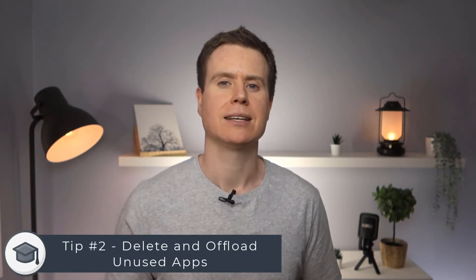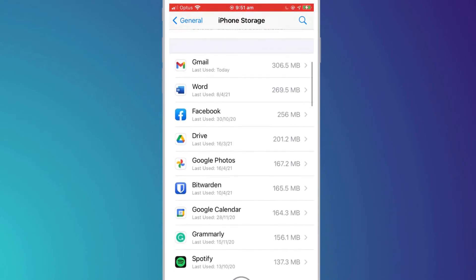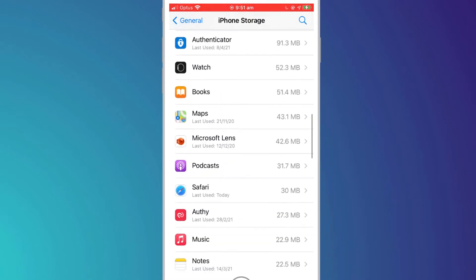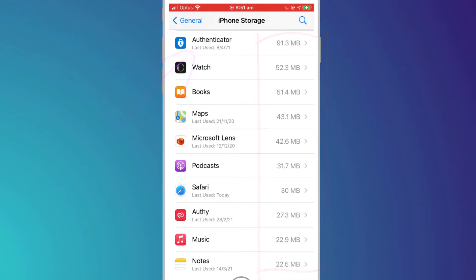Up next is an obvious one, but it is to delete and offload any apps which you no longer use. We'll stay on this screen in Settings because not only does it provide us with a helpful list of all the apps we have installed on our device, but it also displays how much storage space they're using and when was the last time we accessed them. If you see an app you no longer need, simply click on it and hit delete.